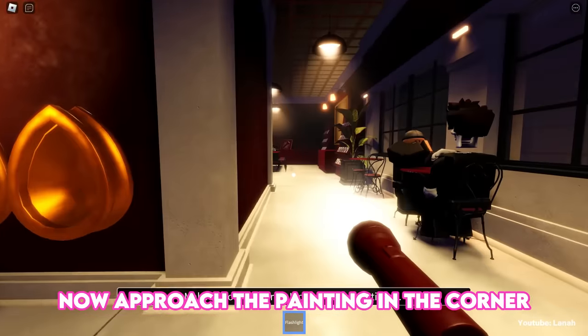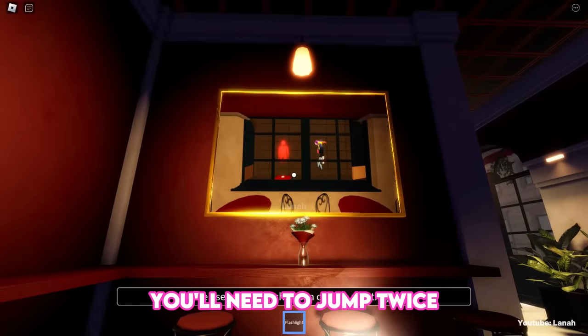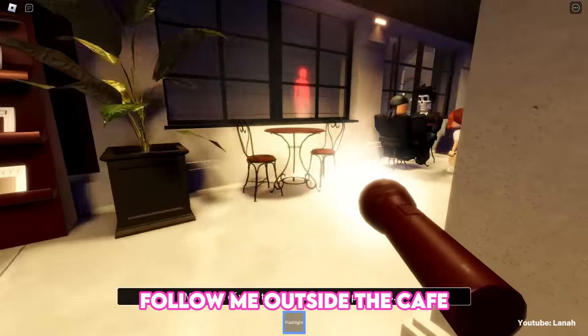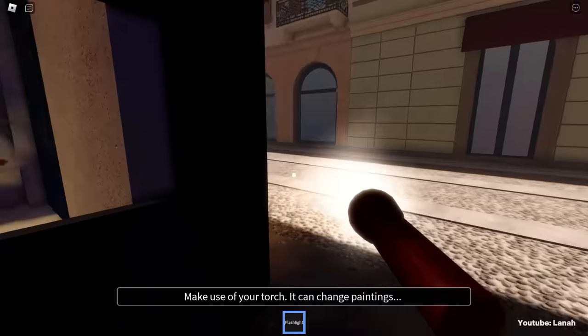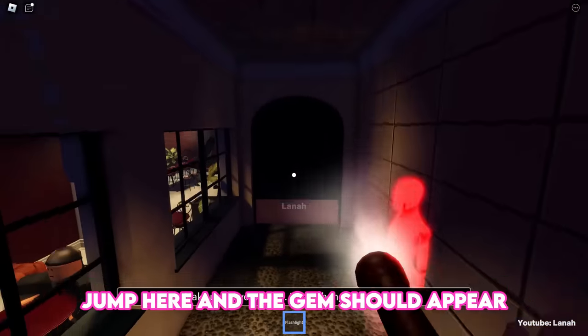Now approach the painting in the corner. You'll need to jump twice near a mannequin in the café's corner. Follow me outside the café, jump here, and the gem should appear.